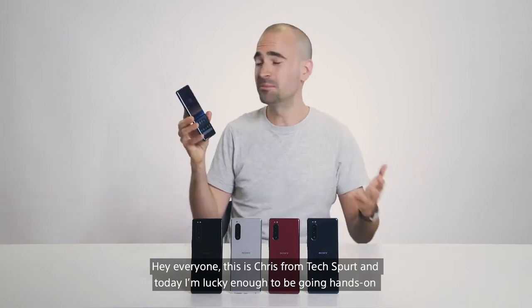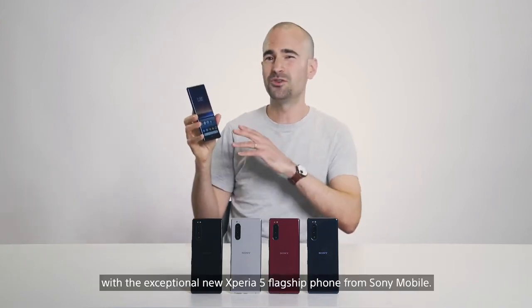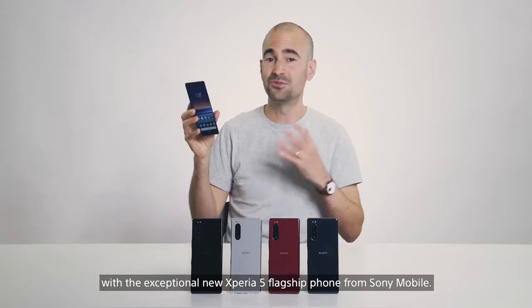Hey everyone, this is Chris from Techspert, and today I'm lucky enough to be going hands on with the exceptional new Xperia 5 flagship phone from Sony Mobile.